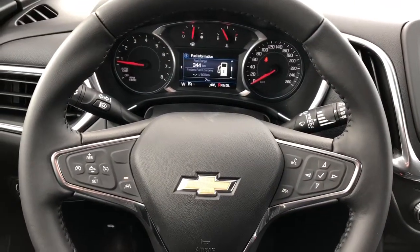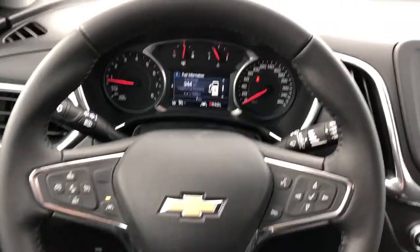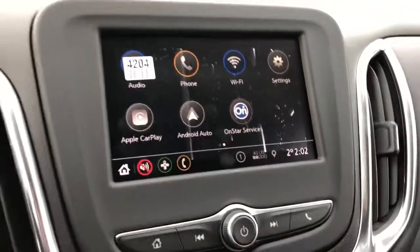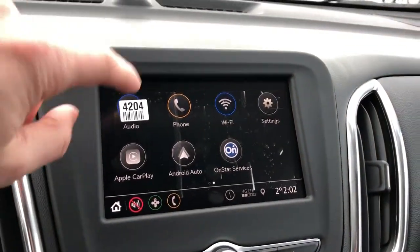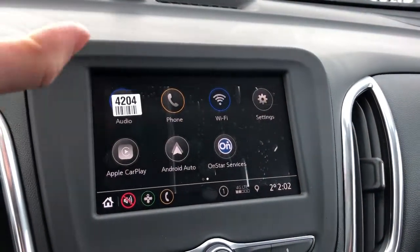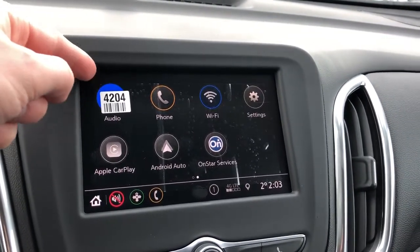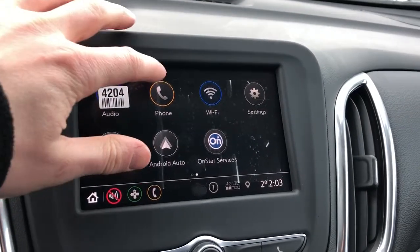The steering wheel is featured in black leather with black stitching on the underside. Here we have our infotainment system. Pressing the home button, we have our audio, phone, wi-fi hotspot, and settings. We also have Apple CarPlay and Android Auto in this vehicle. We do have our protective film on here right now, which is why you're seeing that sticker and a bit of the bubbliness.